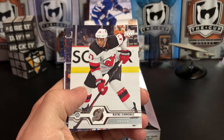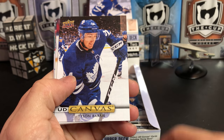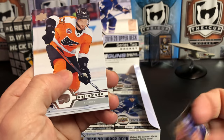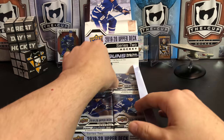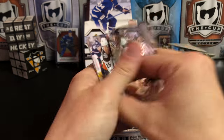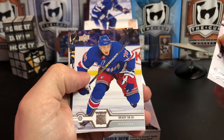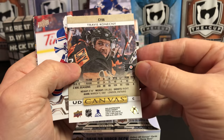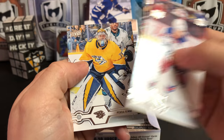Jacob Markstrom, Wayne Simmonds, David Rittich, Matt Grzelcyk. And we've got an Upper Deck Canvas of Tyson Barrie — that's another great photo on the back of that card. Shane Gostibehere, Colin Wilson, and Charlie McAvoy. Andre Burakovsky, Brady Skjei, Colton Sissons, and an Upper Deck Canvas of Travis Konecny. Lea Andersson, Jimmy Howard, Jordan Staal, and Pekka Rinne.